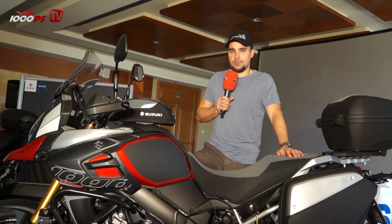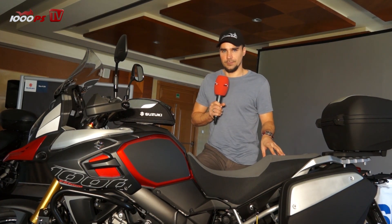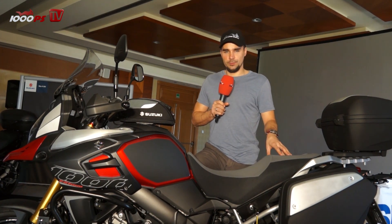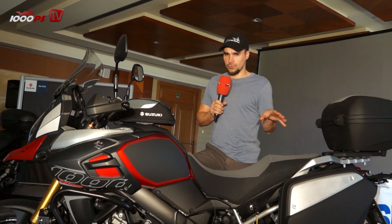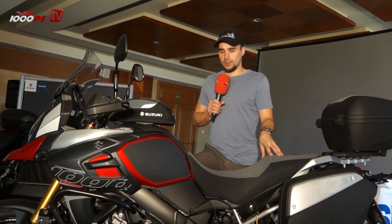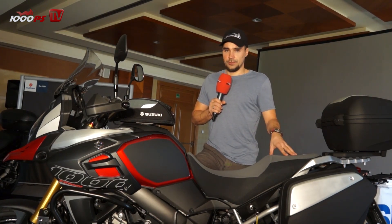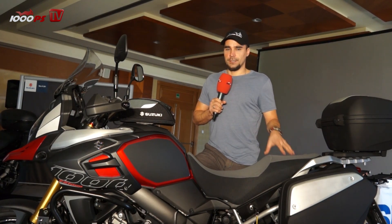As I mentioned before, this doesn't want to be a performance bike. This doesn't want to compete with KTM or Ducati. It wants to be an adventure tourer, and I think Suzuki thought a lot about what customers need and want from a bike like this. You should definitely give it a try and ride one of these.